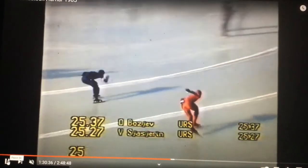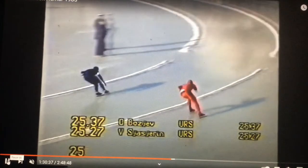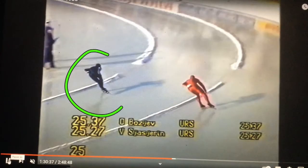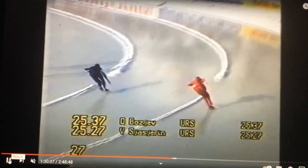Great smooth entries for both skaters. Transitions are where problems happen — don't make them happen. Pretend the straightaway doesn't end, pretend the corner doesn't end and you'll be there. Now let's focus on Oleg Bojev's corner here — this is incredible technique for any era.